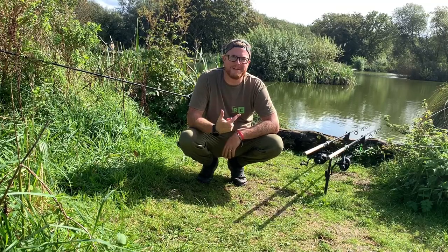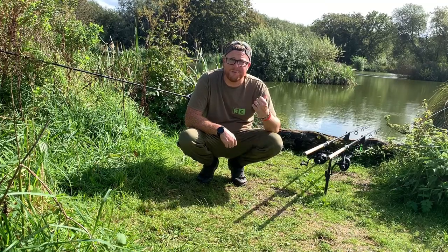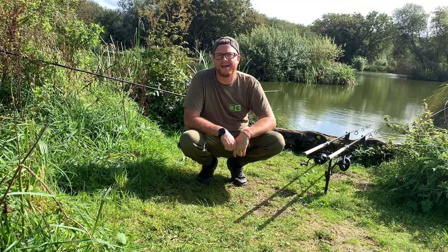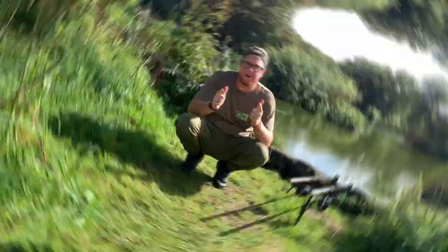Hopefully we'll be able to catch a few fish and put it in the vlog and have a good session. A few barbecues, a few beers — yeah, it'd be nice. Hopefully the fish will bite. So put the kettle on, sit back and enjoy the watch.